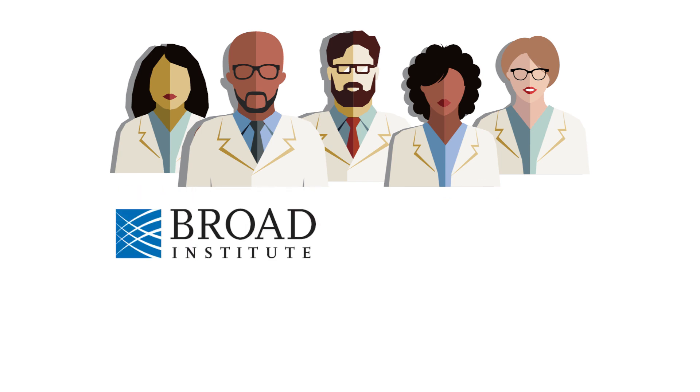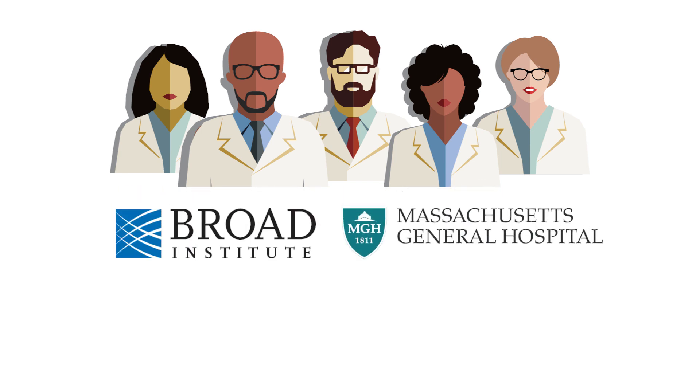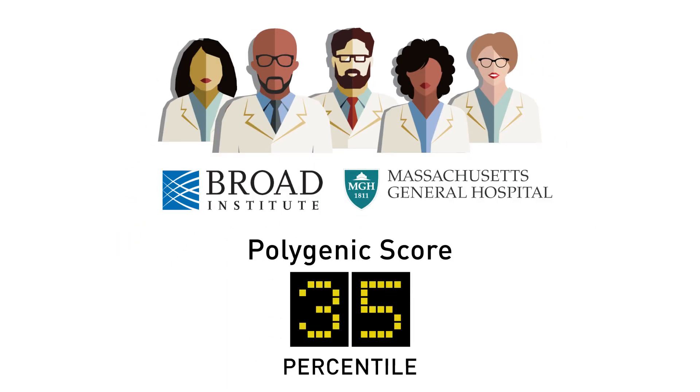Scientists at the Broad Institute and Massachusetts General Hospital are advancing a new kind of genome analysis called polygenic scoring, that distills the effect of millions of inherited SNPs into a single number, representing the influence of those SNPs on a trait or on the likelihood of developing a disease.